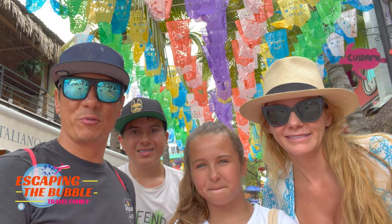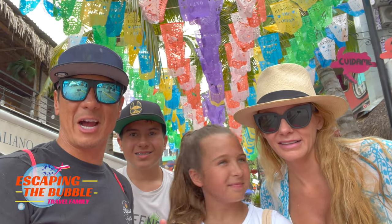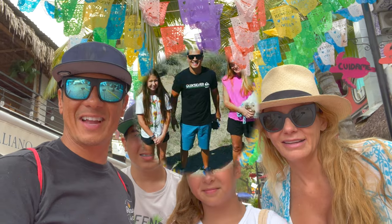What's up everybody? We've been in Sayulita for a few days now and here's our top 10 things to do. Let's check it out.